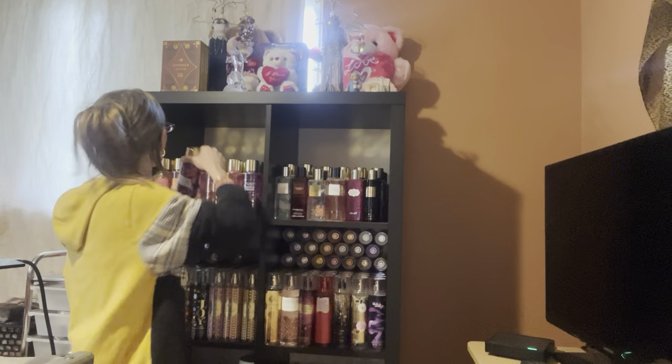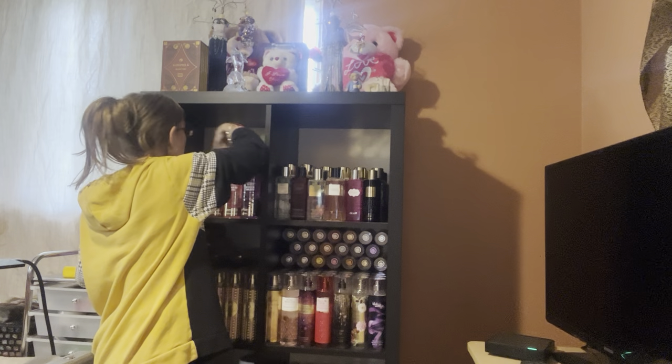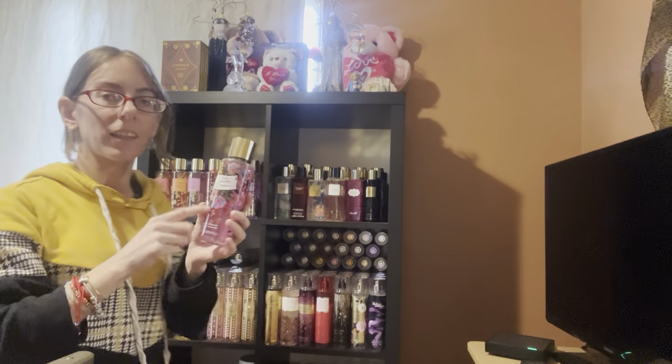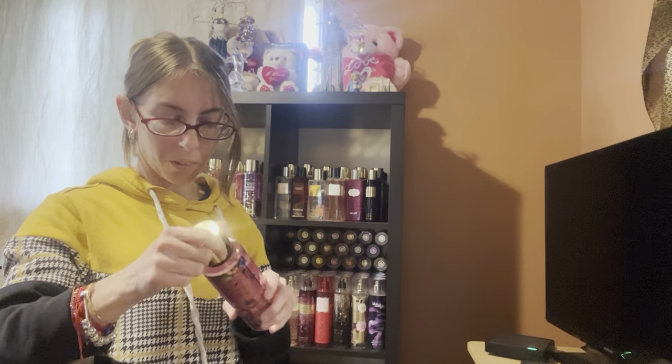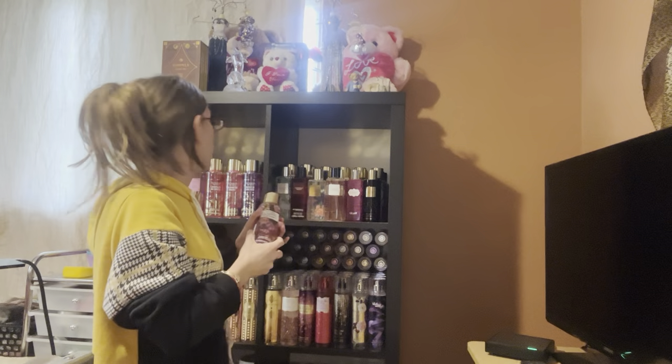And I think I showed you Enchanted Lily. Jasmine Dream — I like this one too. Jasmine and Airy Musk. So I'm going to keep these two but I'm getting rid of the Forbidden Berries one.